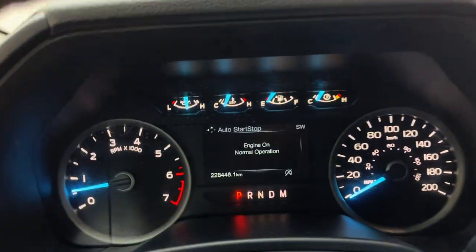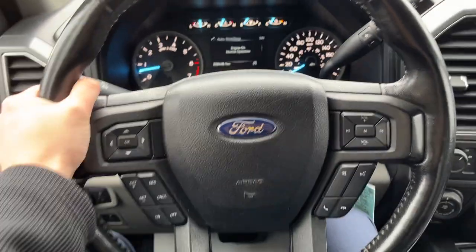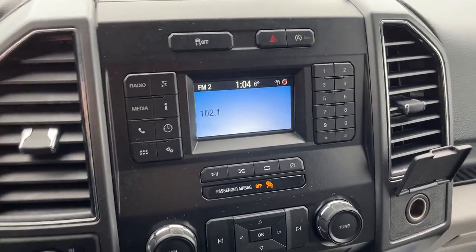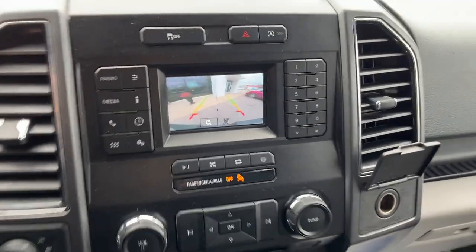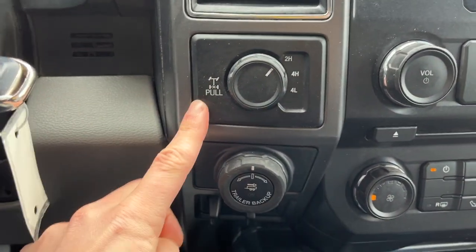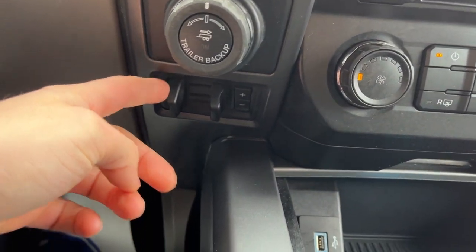Stepping into the vehicle, you do have a customizable digital display right behind the steering wheel. The steering wheel itself is leather wrapped and very comfortable. You have cruise control and a four inch center display. Popping it in reverse shows your reverse camera along with your different climate controls and radio settings. This one does have electronic locking rear differential, pro trailer backup assist, and your integrated brake controller.